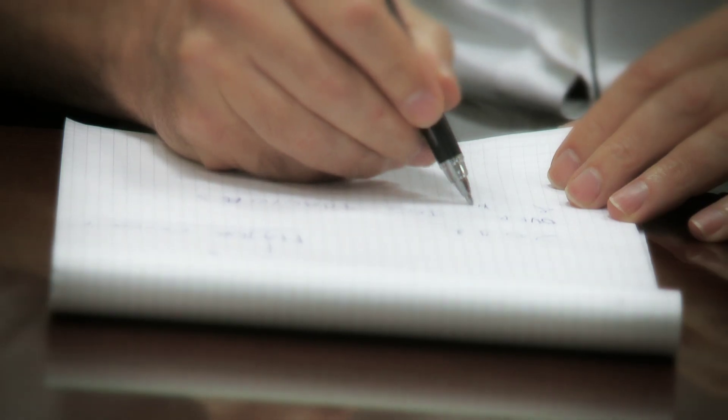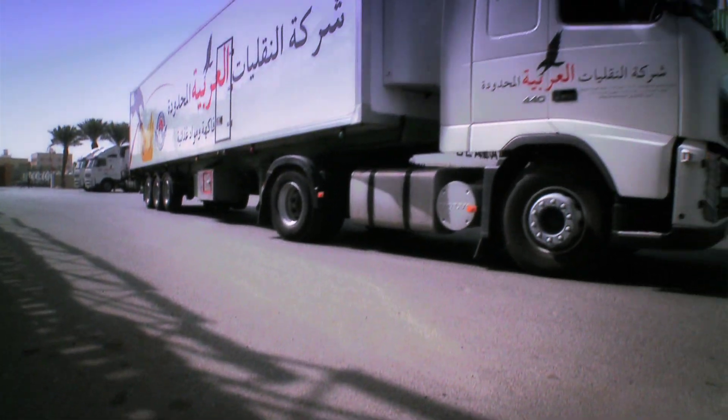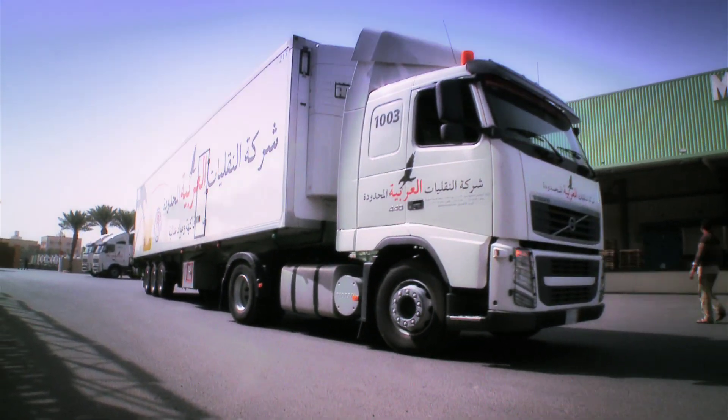Mr. Franco Negro is the manager of Arabian Transportation Company. Arabian Transport Company is a spin-off company of Shabatli Fruit Company. It was formed in July 2010, and our mission is to serve particularly Shabatli Fruit Company.